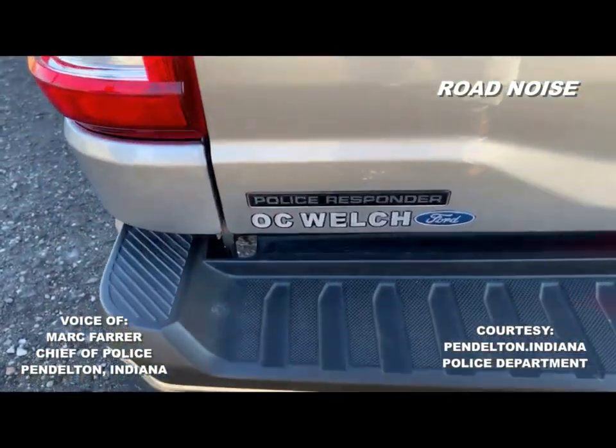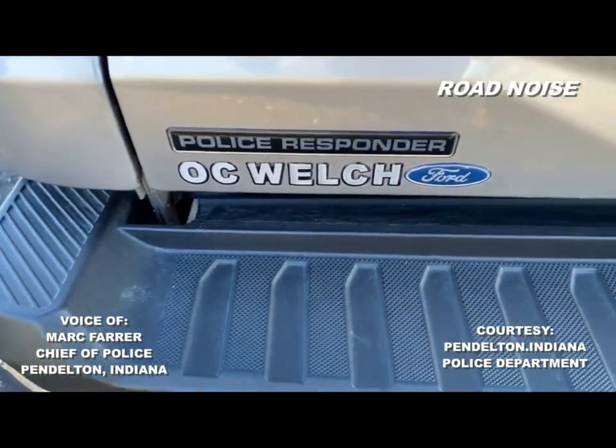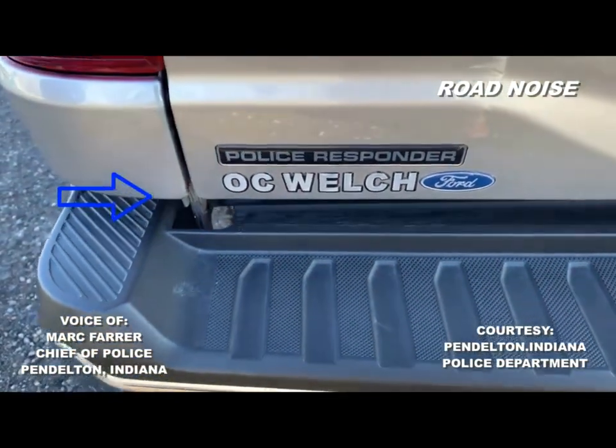And you've got special badging — the Police Responder badging from Ford and, of course, O.C. Welch, where we bought the cars.